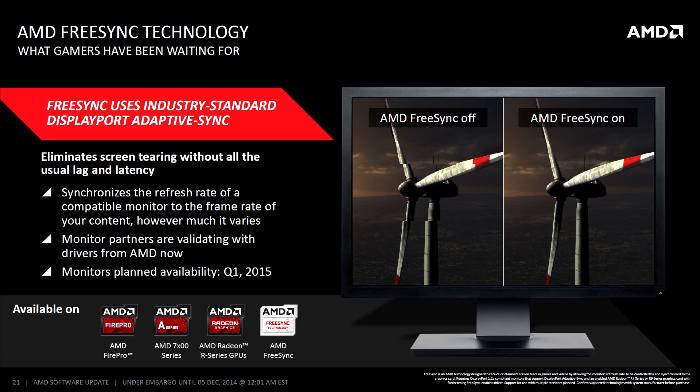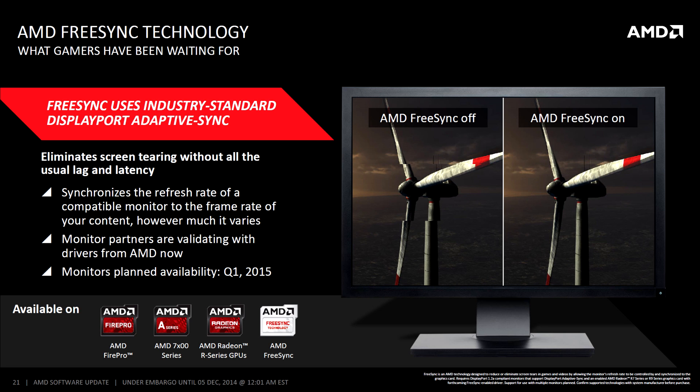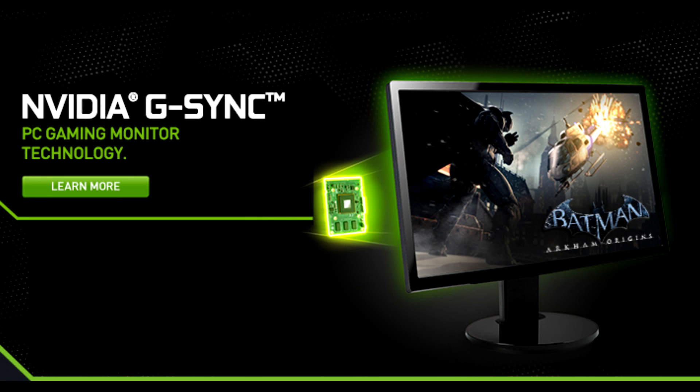FreeSync is AMD's adaptive sync technology. They worked with the Video Electronics Standards Association to incorporate this support into DisplayPort and now HDMI 2.0 ports. NVIDIA has their own adaptive sync technology as well — G-Sync — and it works just as well, if not slightly better, than AMD's FreeSync.